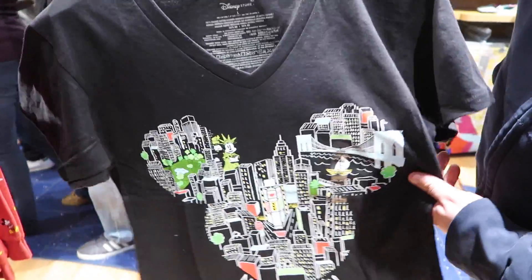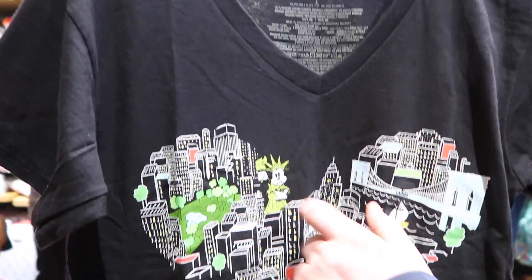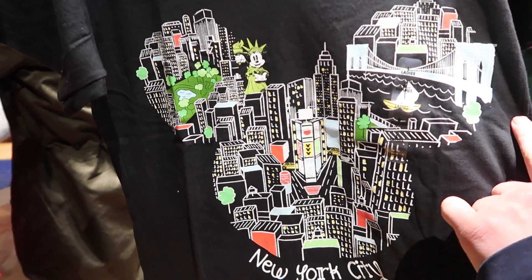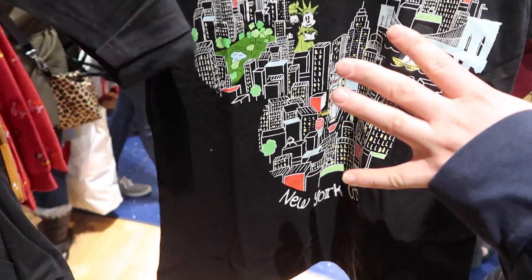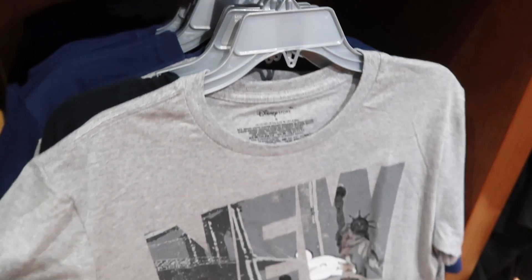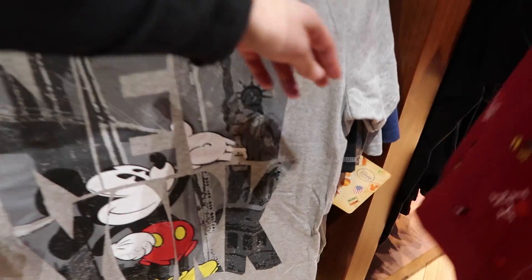Oh that is so cute — New York City! We've got the Empire State Building, Statue of Liberty, Times Square. This shirt is $19.95. The t-shirts in both men's and ladies' are $19.95. And then here's a men's t-shirt with Mickey Mouse on it — also $19.95.